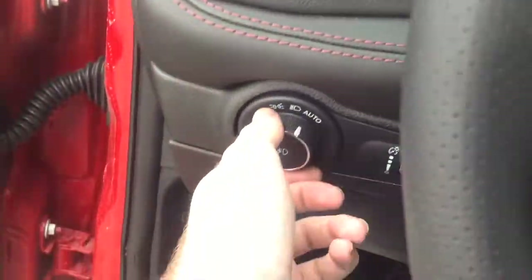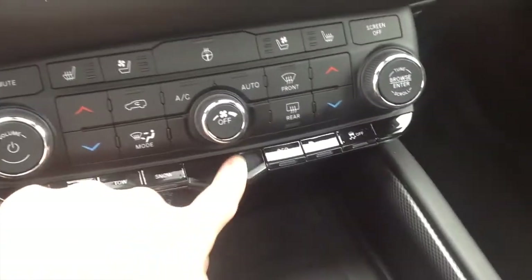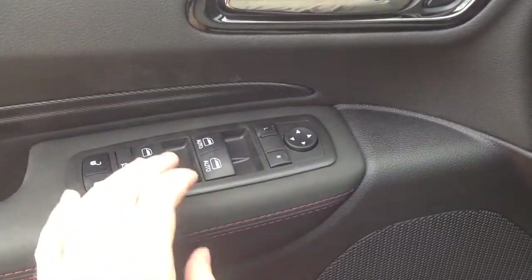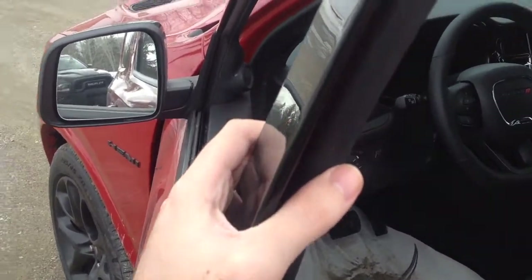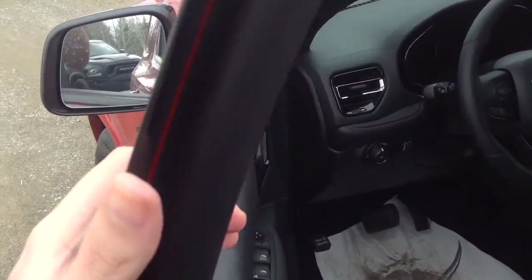We'll go ahead and flip on the headlights — it does have automatic lights — and we'll switch on the fog lights as well as the hazards. The Durango RT also has the automatic driver side window and passenger side window. When you're leaving the vehicle with your key fob in your pocket, the vehicle will sound the horn a few times to let you know it has lost proximity to the key fob.